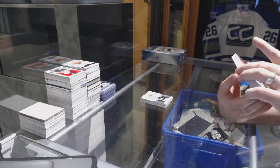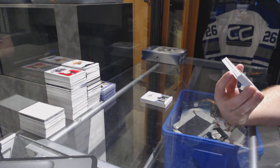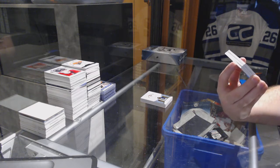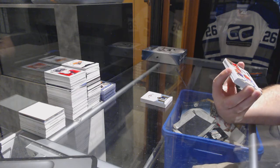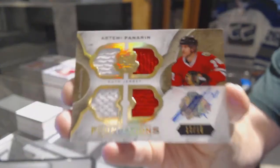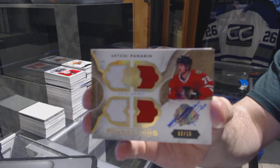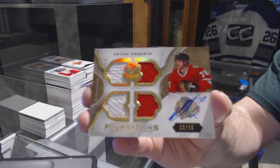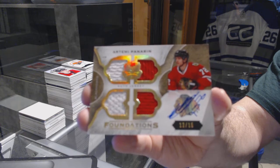12 of 15 — quad Cup Foundations jersey auto for the Chicago Blackhawks, Artemi Panarin. 12 of 15, Artemi Panarin.